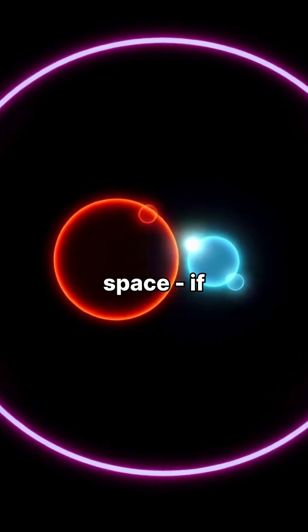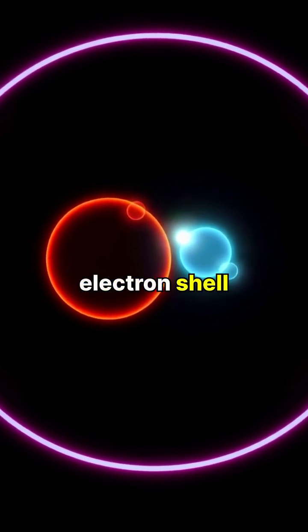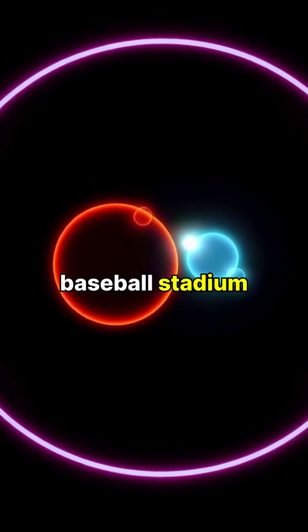Atoms are mostly empty space. If the nucleus were the size of a marble, the first electron shell would be the size of a baseball stadium.